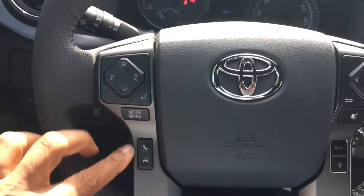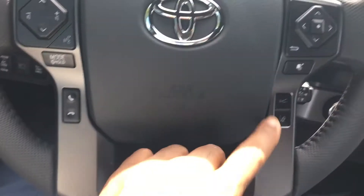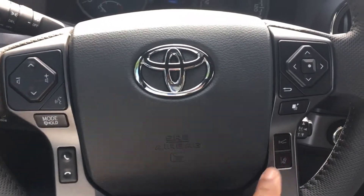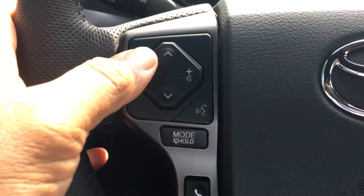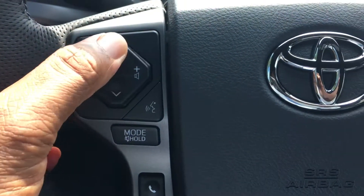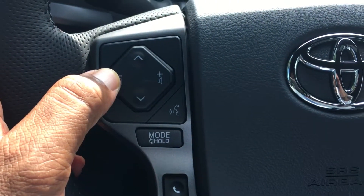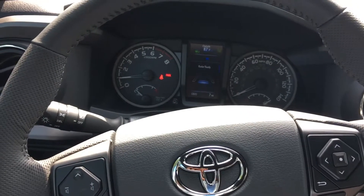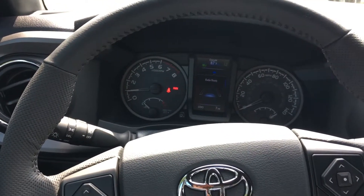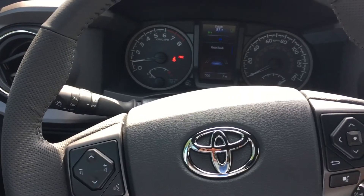Toyota also added a feature so I can hang up and answer calls from the steering wheel. We have controls for the safety features we just talked about. I can toggle through my media, scroll through my presets for radio stations, and go up and down on volume control. Again, these are some of the basic features of the vehicle. This is Jeff again at Mark Jacobson Toyota — give me a call at 919-323-0808.